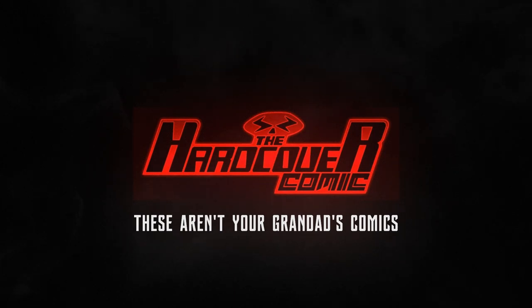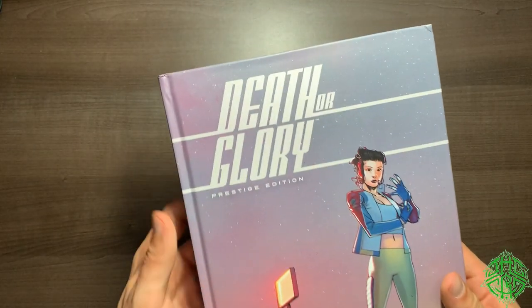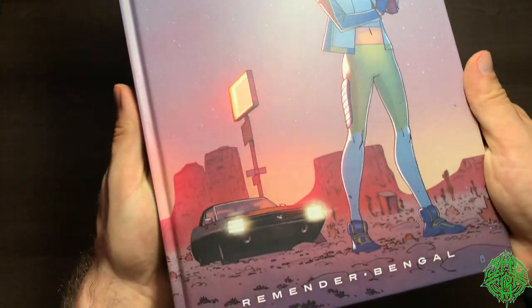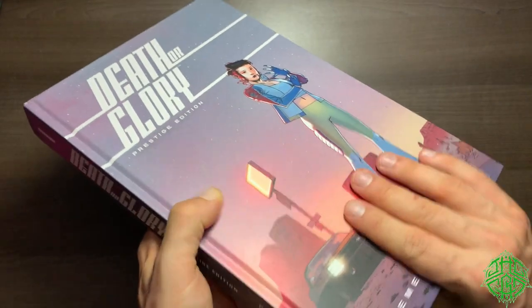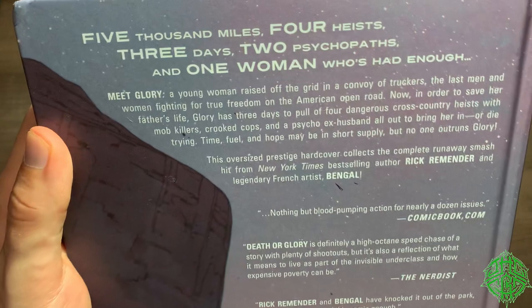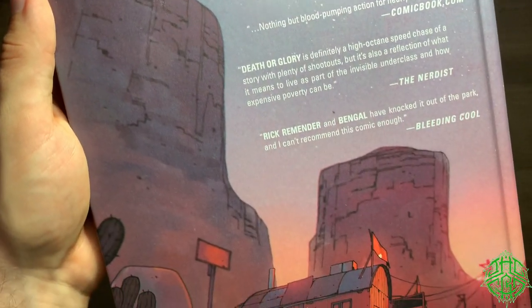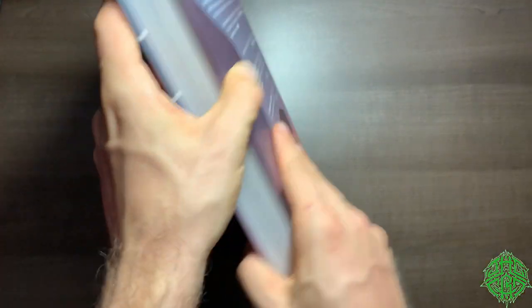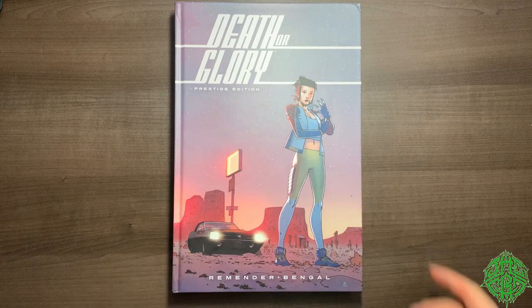Now let's start talking about Image Comics' newest hardcover from Rick Remender and Bengal — Death or Glory: The Prestige Edition. Taking a look at the book here, you can see it got kind of dinged up — it happens, I'll talk more about that at the end of the video. For now let's look at the design: really nice stuff, clean but really nice colors. I love the colors and the artwork — just a nice wraparound cover by Bengal, stunning. This collects all 11 issues of the Death or Glory series by Rick Remender and Bengal in this massive oversized hardcover.